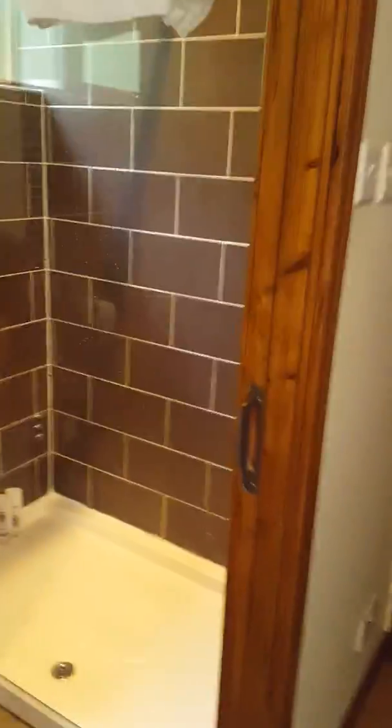And then you've got a bathroom with a walk-in shower, which is really nice, really powerful, really warm.